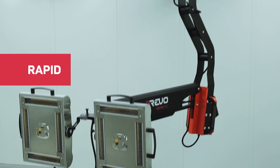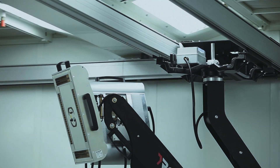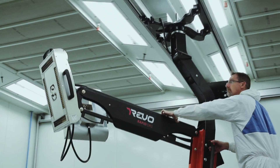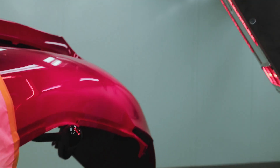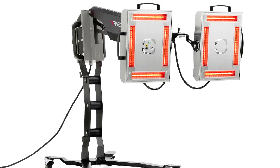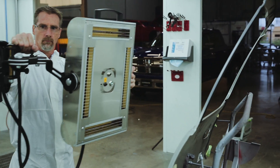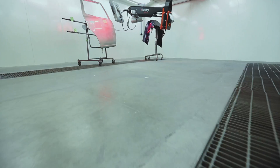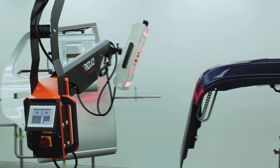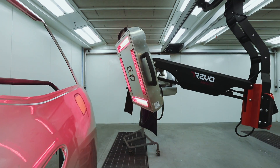The Rapid is one of the most versatile and flexible Revo products. It moves 360 degrees around your paint booth or prep area. You can choose from four different models — two models are on rails, the other two are on carts. The Rapid easily moves around to just the right spot and you have unlimited ways to position it. You also have the ability to cure two different vehicles or displaced panels at once.